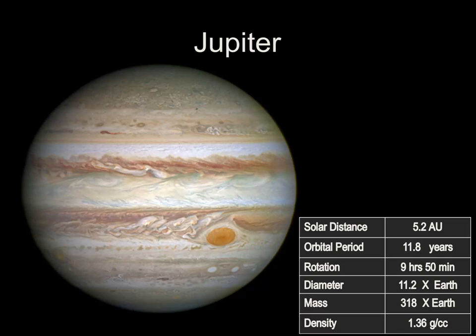Besides its large size, it's incredibly heavy — at over 300 times heavier than planet Earth. In fact, Jupiter is so big that if you totaled up all of the rest of the planets, moons, asteroids, and comets, Jupiter weighs more than all of the rest of the solar system. This large mass, coupled with its size, gives Jupiter a density of approximately 1.4 grams per cubic centimeter.